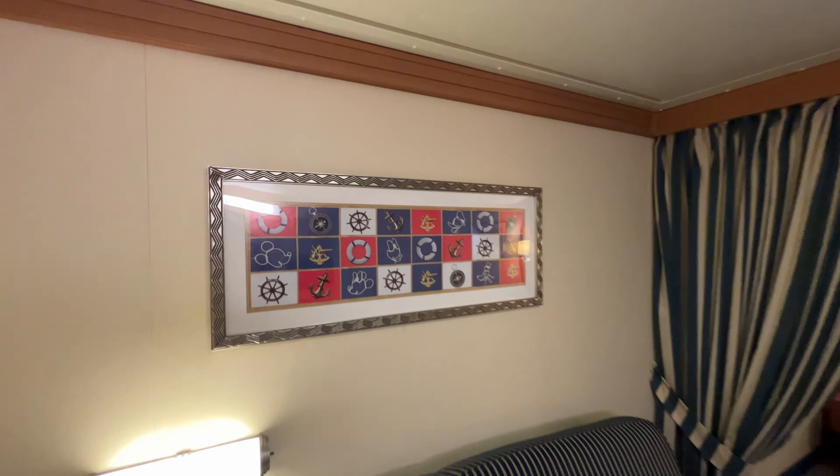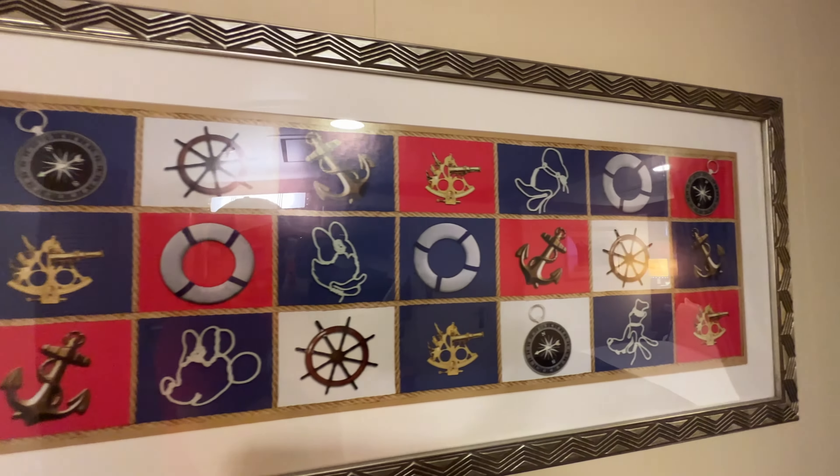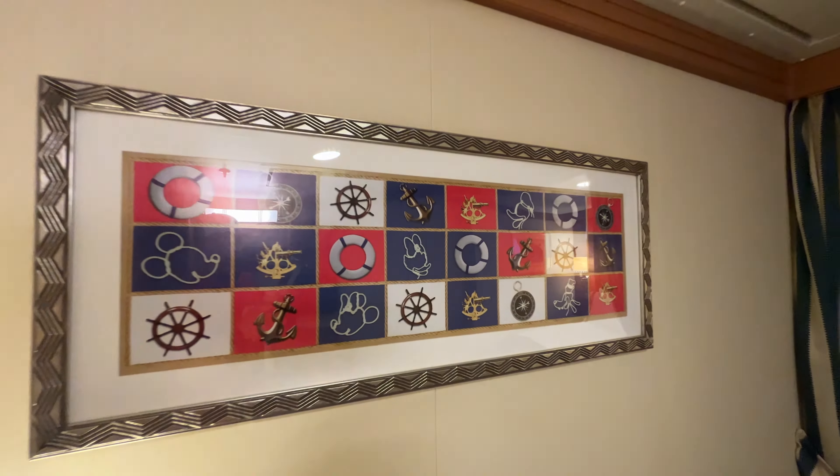On the wall we have some artwork with different nautical elements, including some of our favorite Disney friends made out of rope. Looks like we've got Goofy, Donald, Daisy, Mickey, and Minnie there.